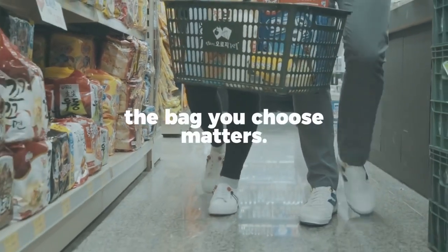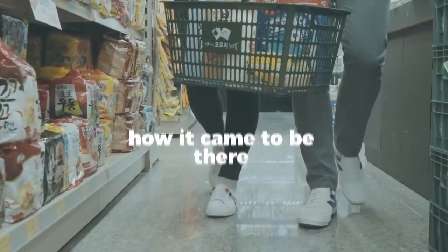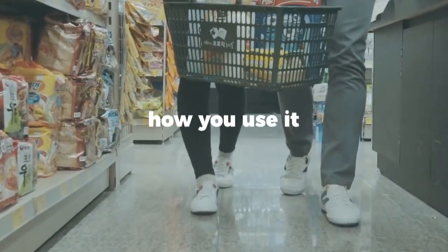In short, the bag you choose matters. But not as much as how it came to be there, what you put in it, and how you use it.